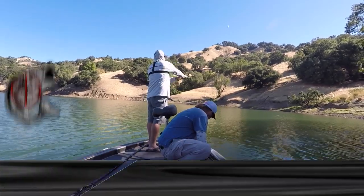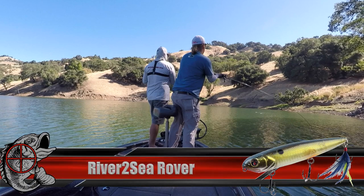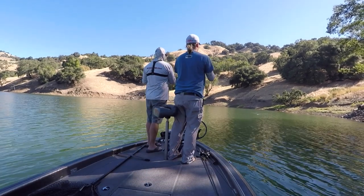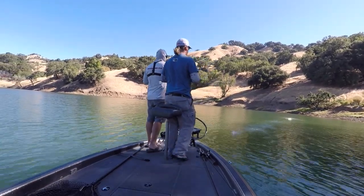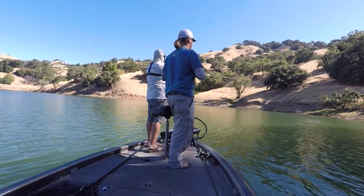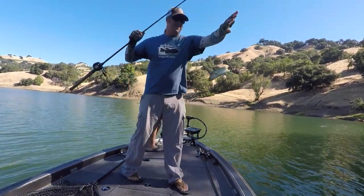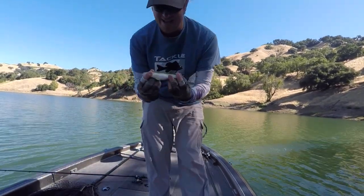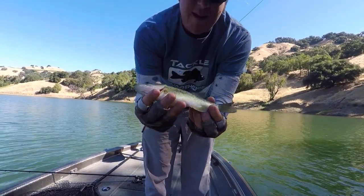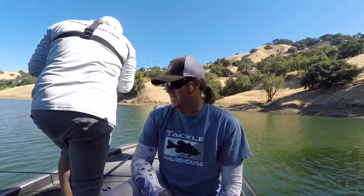These are our first fish in the boat — little tiny bass. Well, that's not exactly what I had in mind for our first fish, but now we know for sure there's largemouth in here. We were just discussing what kind of fish are in here — we didn't even know. Obviously largemouth, but we don't know if there's smallmouth or spots. Hopefully they get a whole lot bigger than that, but it's a start.